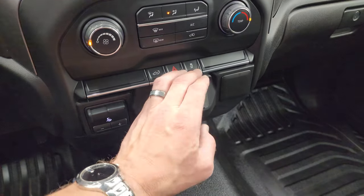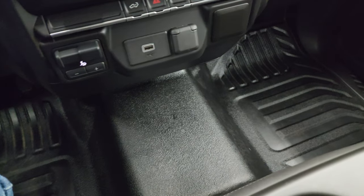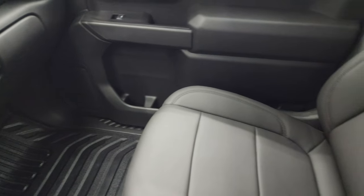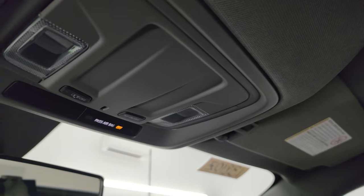The heavy duty rubber floor looks good on that side, and the passenger side seat is in fantastic shape as well. The headliner is very clean and you do get map lights right there.